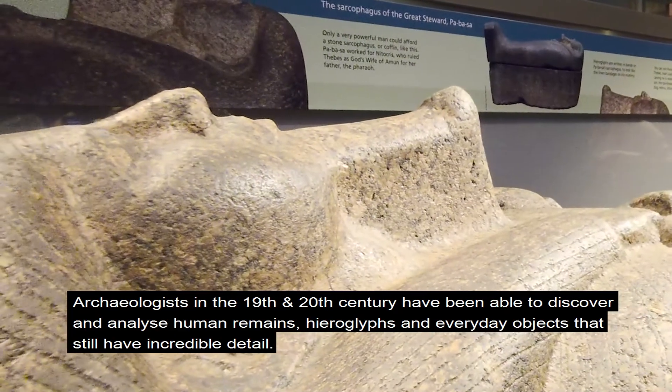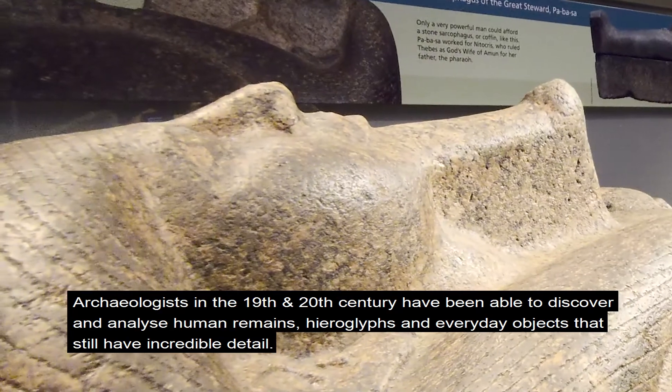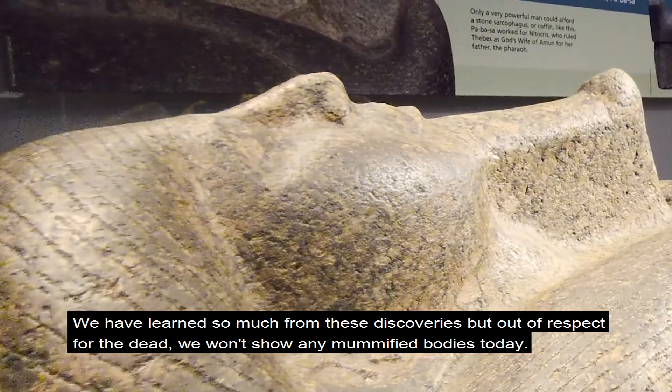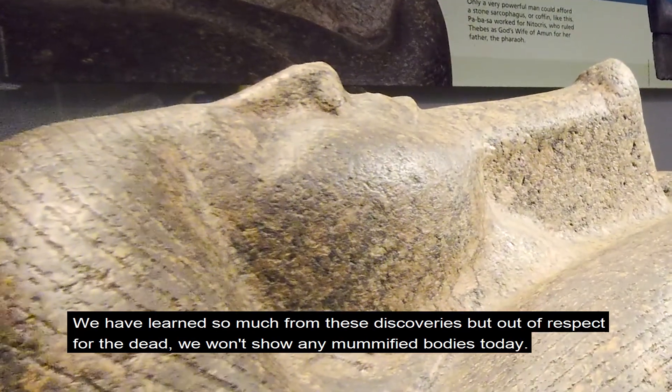This form of burial has been extremely valuable in preserving ancient Egyptian culture. Archaeologists in the 19th and 20th century have been able to discover and analyse actual human remains, hieroglyphs and everyday objects that still have incredible detail. We have learned so much from these discoveries, but out of respect for the dead, we won't show any mummified bodies today.